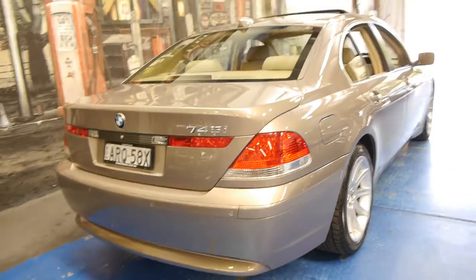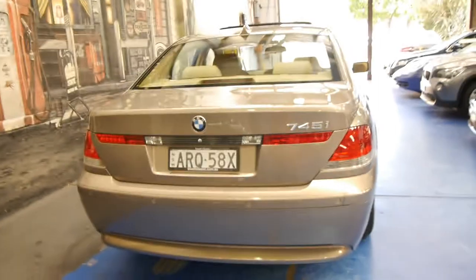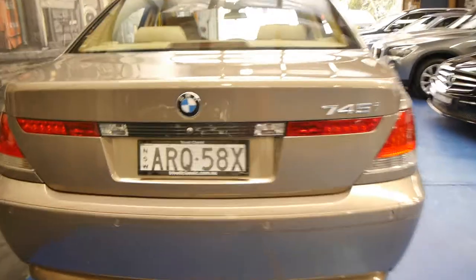We actually had another 745i in the same colour with 198,000 kilometres and that was also a very good car and drove perfectly. If they're well looked after, these 7 Series, they last you a very long time.